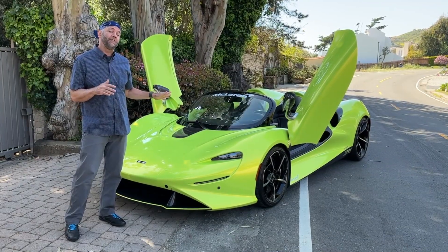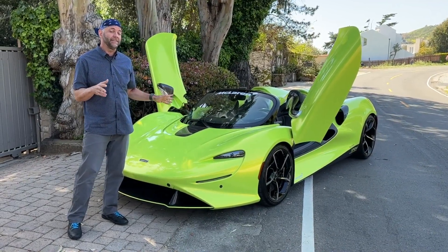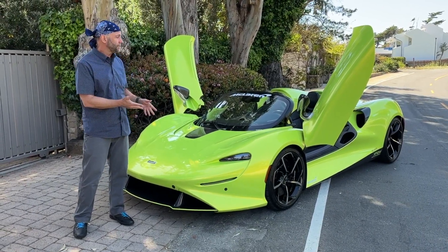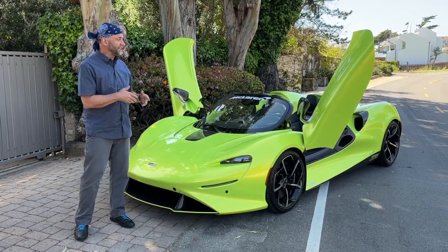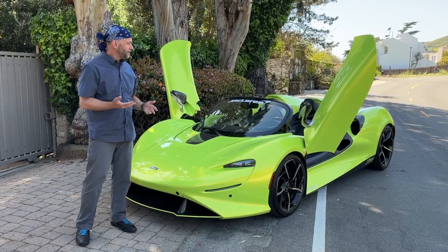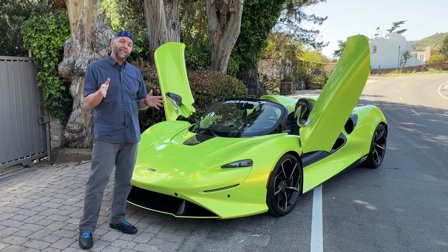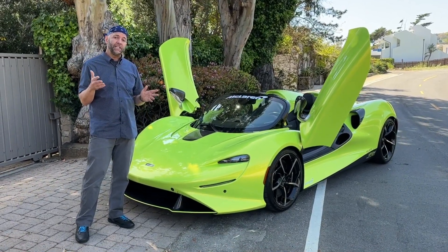Driving the McLaren Elva isn't the exercise in excess you might think it is. Sure, it doesn't come with side windows, or a roof, or door handles, or an exterior fuel filler, or a windshield on most of them. But when you're driving it, it's actually pretty manageable and pretty easy to live with.